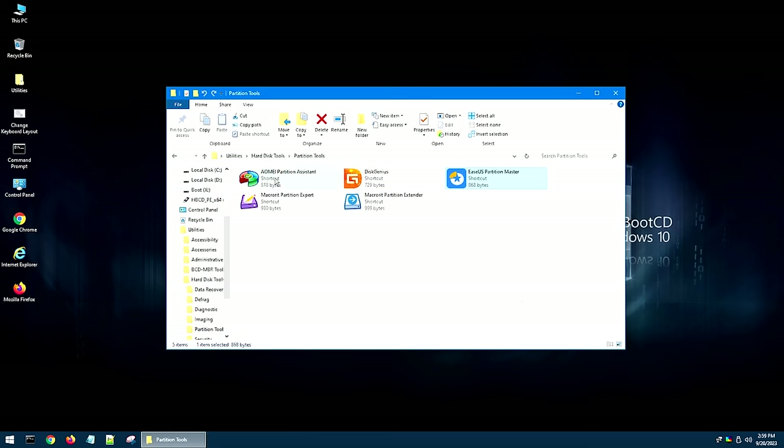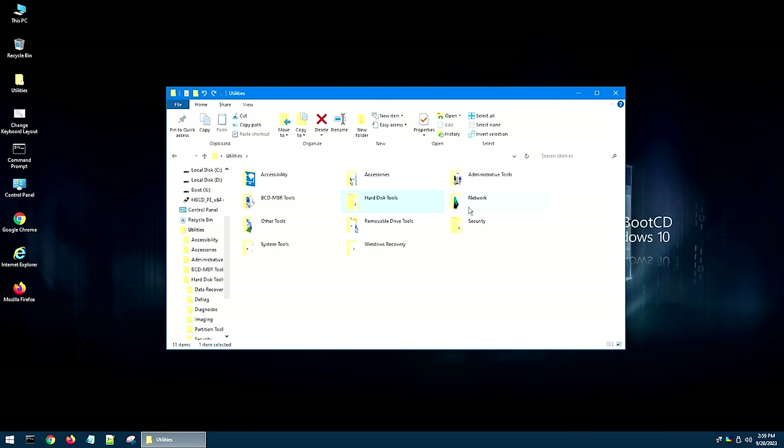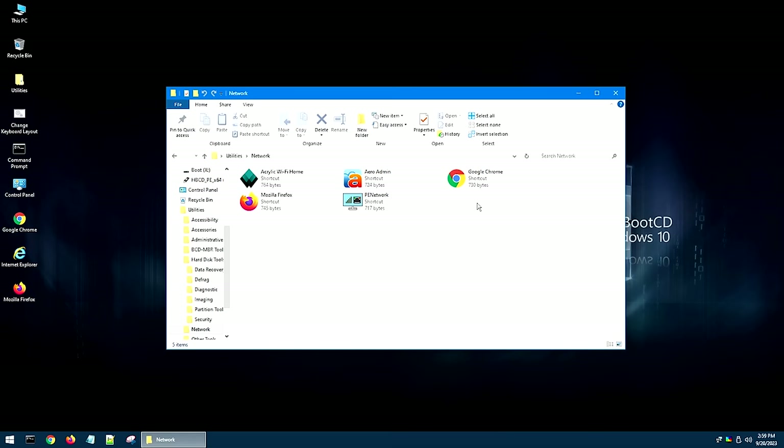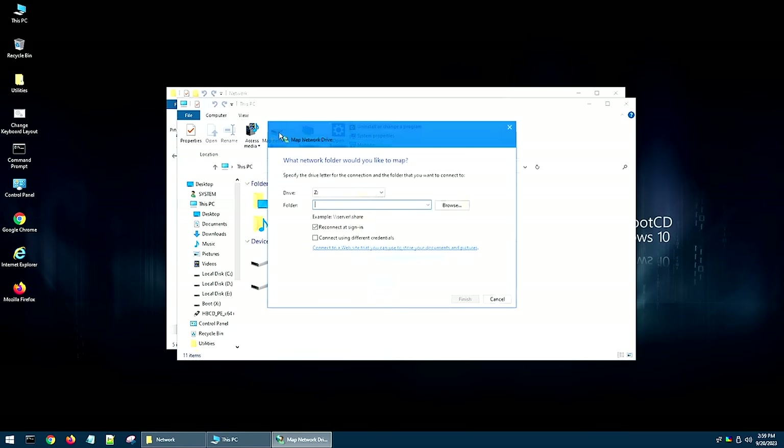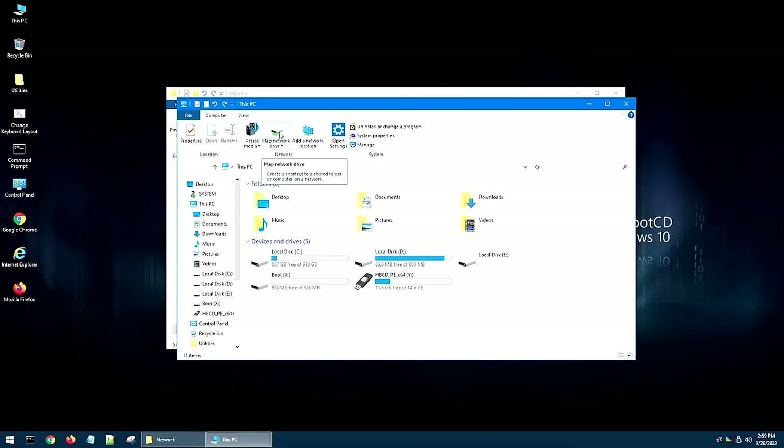Moving along, we're going to back all the way into utilities and go into Network Tools. One of the things I wanted to point out is if you go into This PC, it has all the different functions of a regular PC. However, if you click on Map Network Drives, it looks like you can map a drive on a network, but it doesn't work. I've tried for ages to figure out how to make this work, and it just simply doesn't work. However, while I was preparing for this video, I actually figured out a way to make it work.